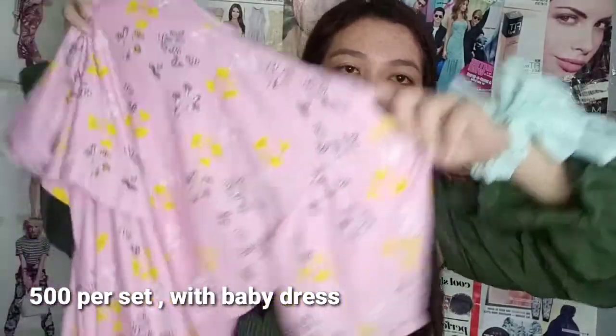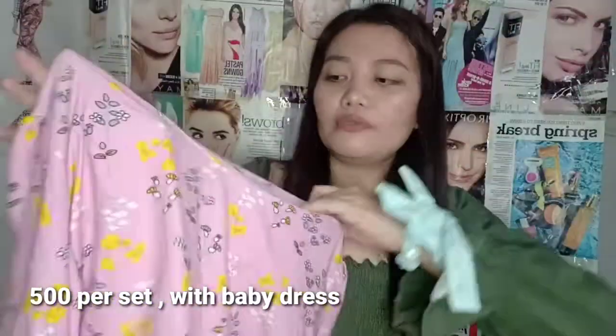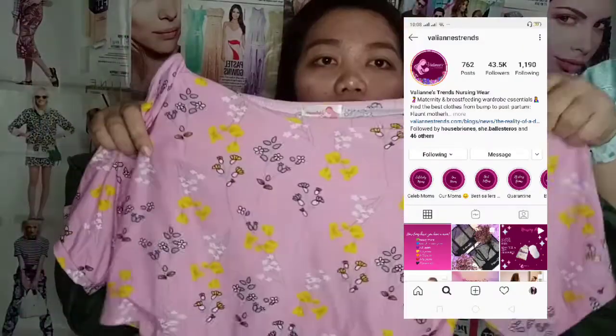For the next one, this is from Valience Trends. Ito yung puff sleeve na dress. This is actually a nursing dress — may easy access for breastfeeding purposes, para makapag-breastfeed si baby. So this is a frill type of dress, and parang mermaid siya sa baba. Nakikita nyo yung mga details dito — may yellow and white flowers over there. Ang cute niya, and cotton spandex po yung tela niya.